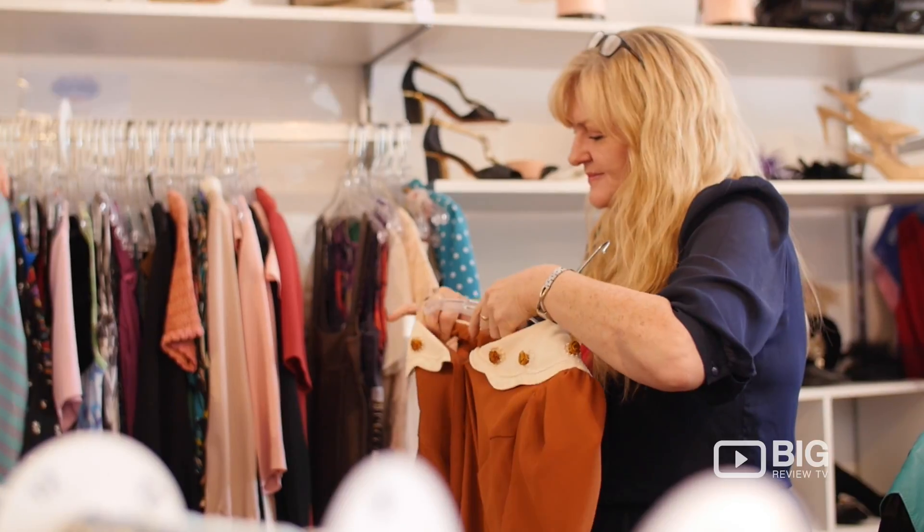How's it going, shopaholics? I'm Ebony, and today I'm hanging out here at Kolt Vintage, and I'm about to have a chat with Sherry, the store owner, and she's going to run us through everything we need to know about vintage styling.